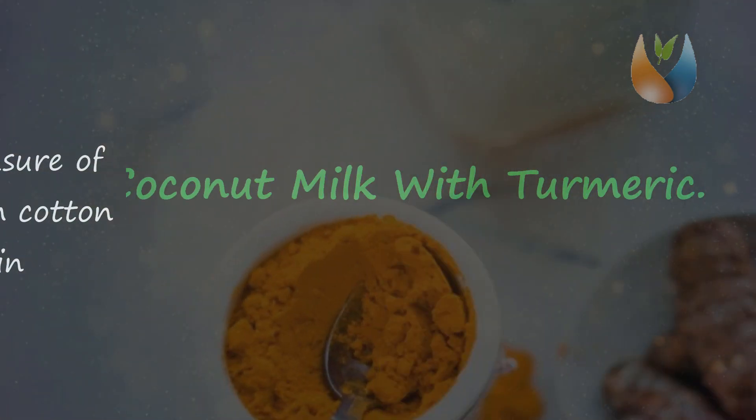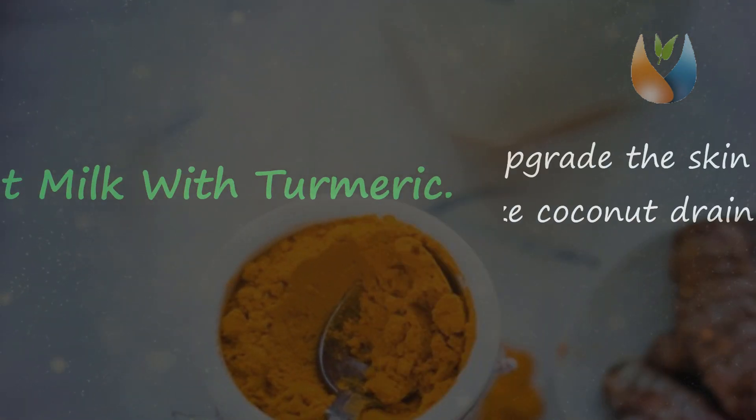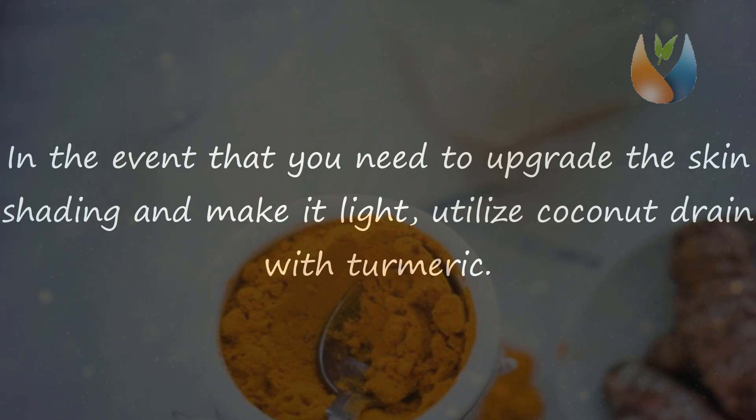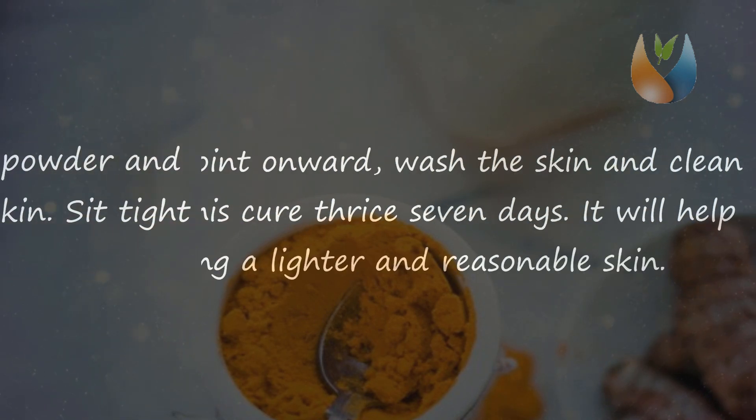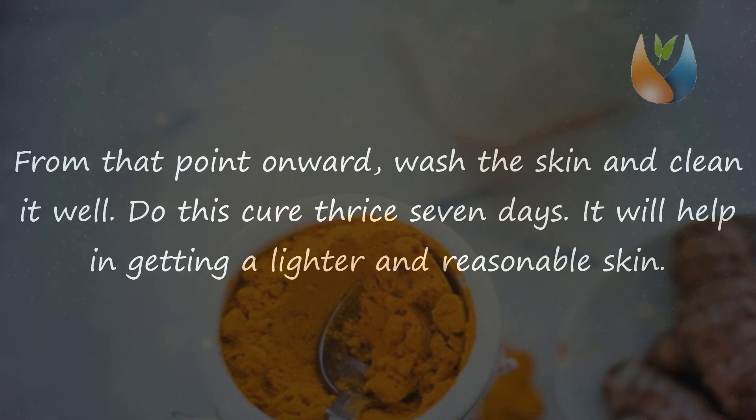Tip 5: Coconut milk with turmeric. If you want to enhance your skin tone and make it lighter, use coconut milk with turmeric. Mix coconut milk with turmeric powder and rice powder and apply the paste on the skin. Wait for a while, then wash and clean the skin well. Do this remedy three times a week to help achieve lighter and clearer skin.